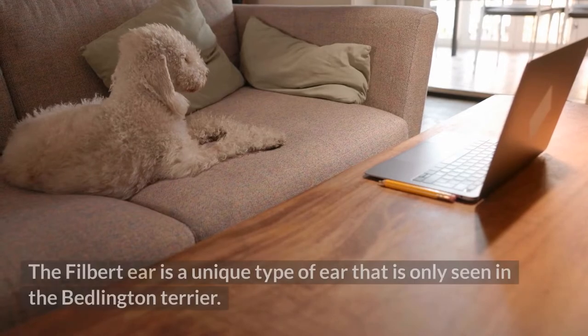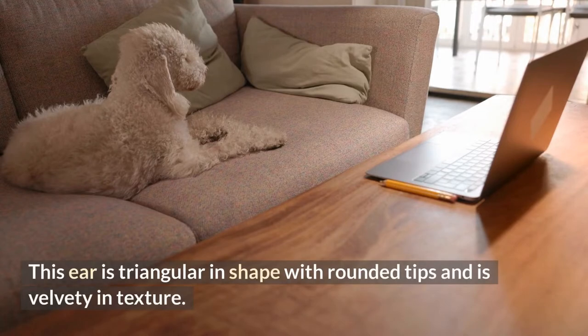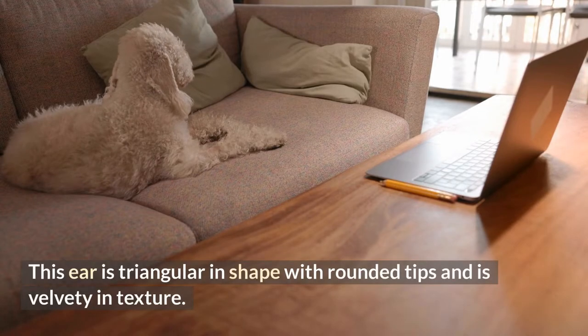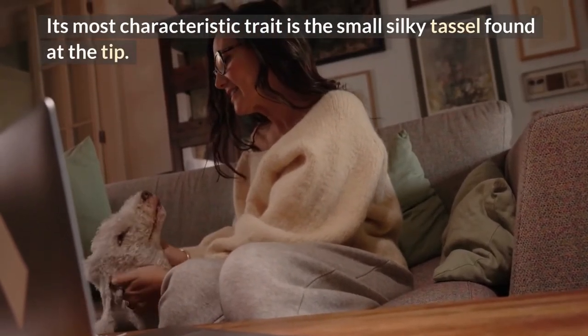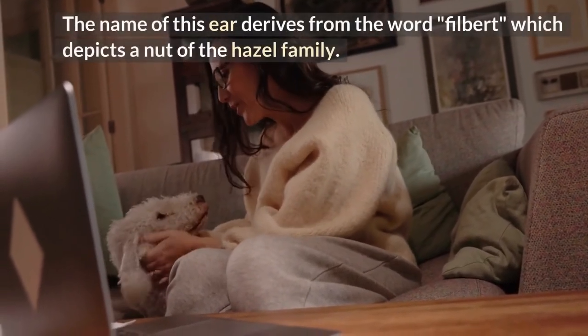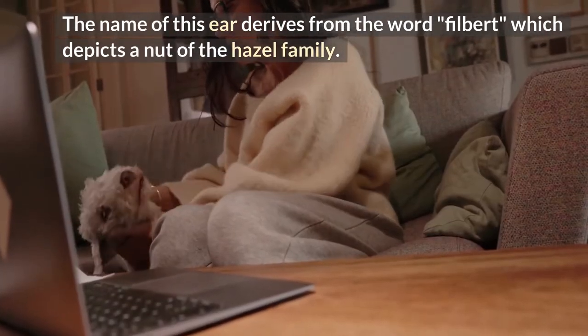9. Filbert ears. The filbert ear is a unique type of ear seen only in the Bedlington Terrier. This ear is triangular in shape with rounded tips and is velvety in texture. Its most characteristic trait is the small silky tassel found at the tip. The name derives from the word "filbert," which depicts a nut of the hazel family.